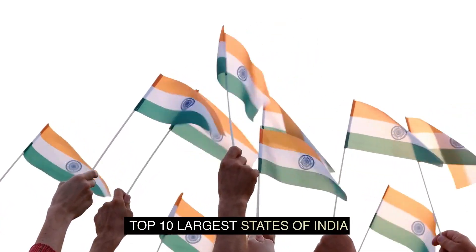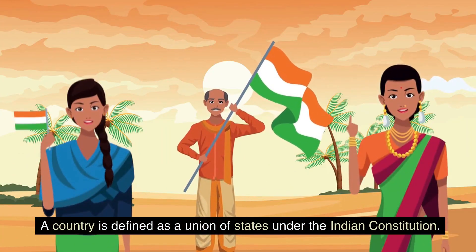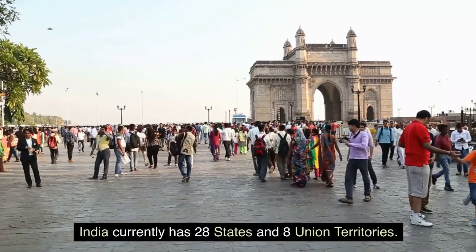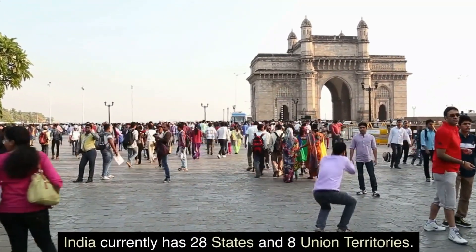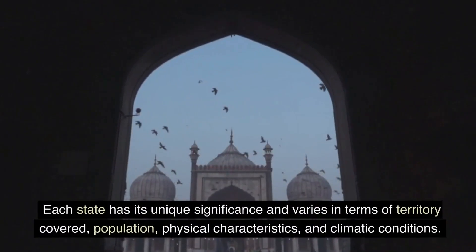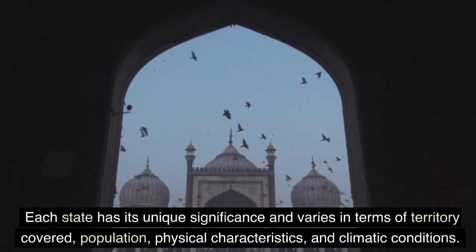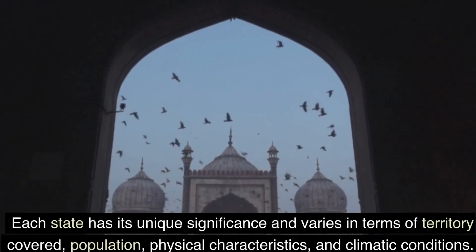Top 10 Largest States of India. A country is defined as a union of states under the Indian constitution. India currently has 28 states and 8 union territories. Each state has its unique significance and varies in terms of territory covered, population, physical characteristics, and climatic conditions.